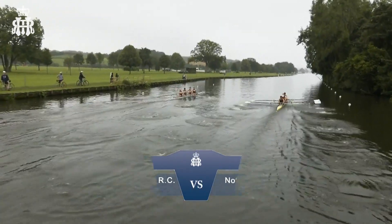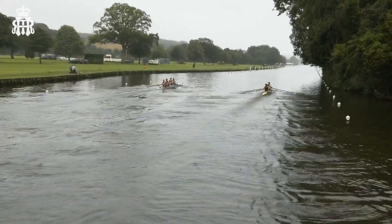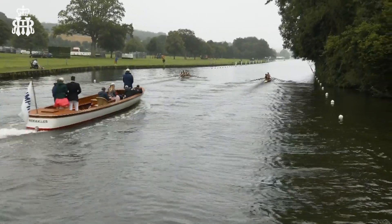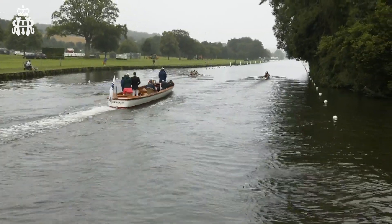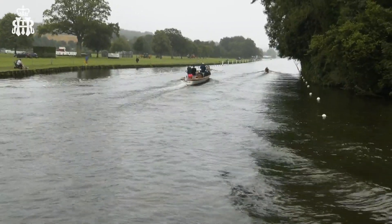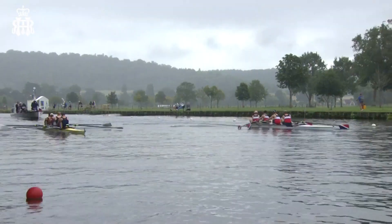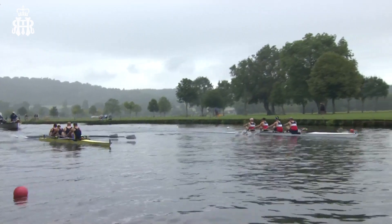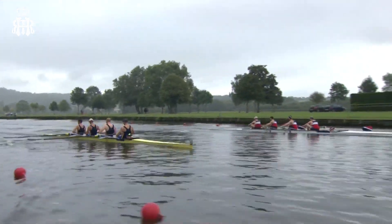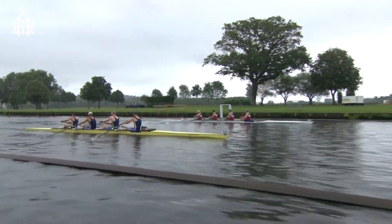It looks like City of Oxford, with the first couple of strokes, got out very keenly. Nottingham Rowing Club on the Berkshire side — you can see they've just had the slightly quicker, higher start, but City of Oxford there as well, right up there on the higher side. Great racing to the end of the island.